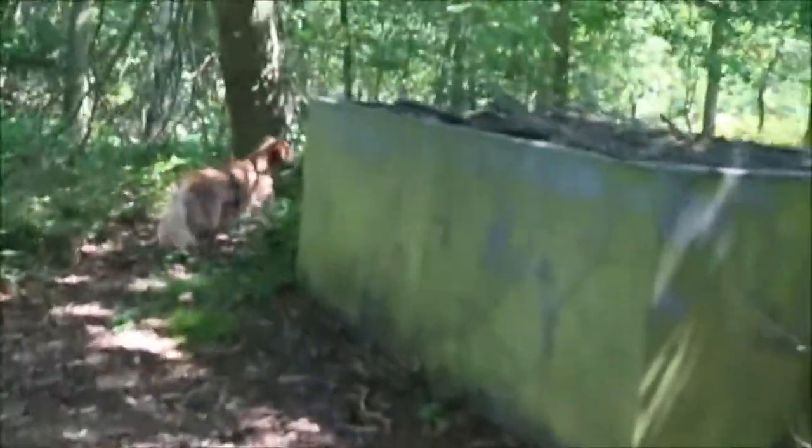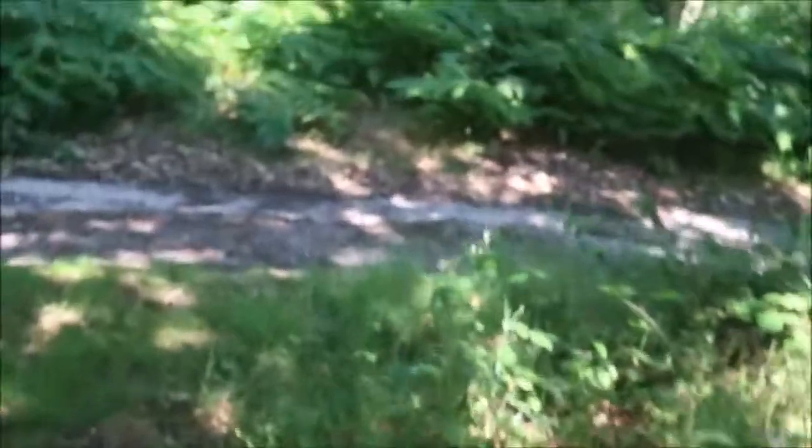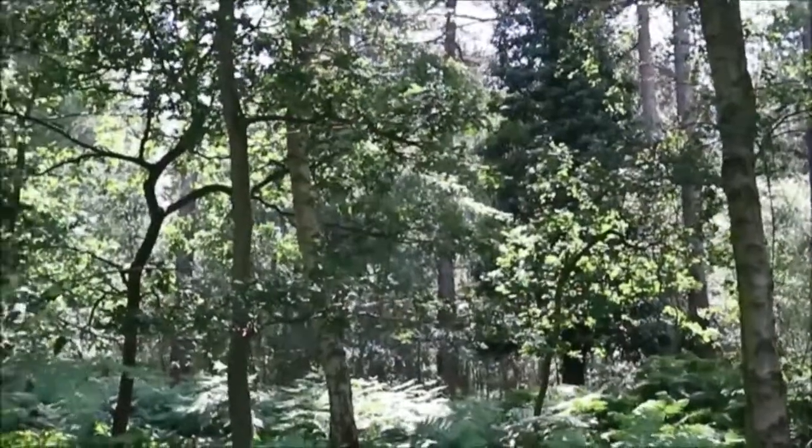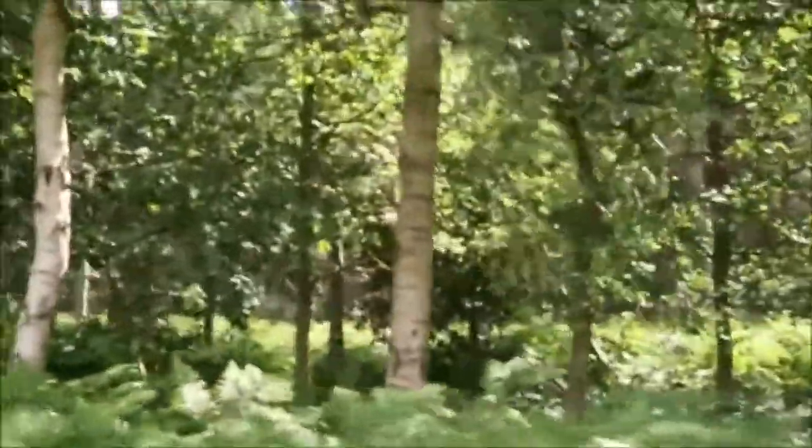Oh, this is interesting — actually no, it's not, it was just a water reservoir thing. Coming in — good boy.